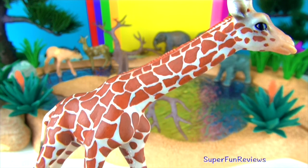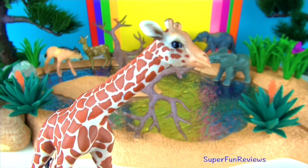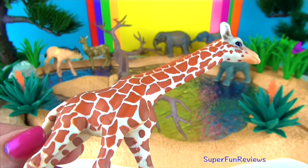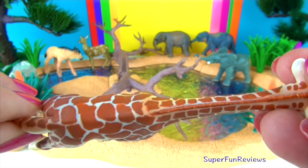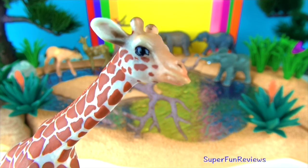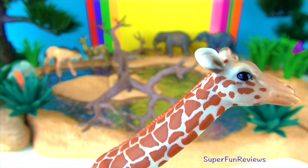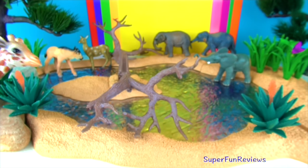Female giraffes give birth standing up. The newborns are welcomed to the world with a one and a half meter drop to the ground, but these infants are quick to get on their feet. Within 30 minutes they are standing, and only hours later they are able to run with their mothers. They get most of their water from their leafy meals and only need to drink once every few days. Being tall is helpful for keeping a lookout for predators such as lions and hyenas, and their excellent eyesight allows them to spot hungry beasts from far away.